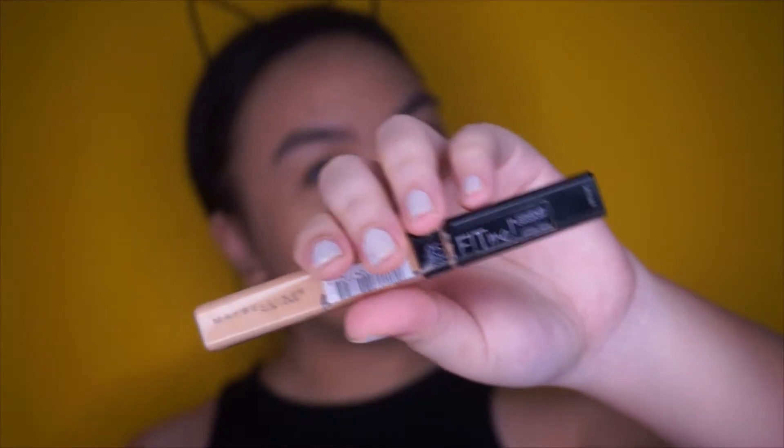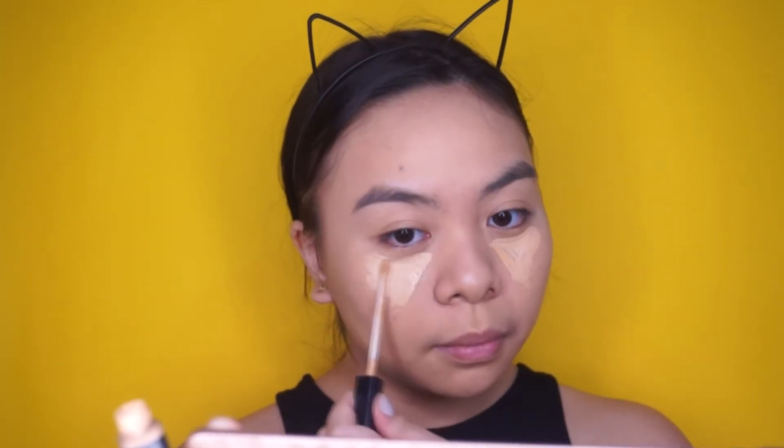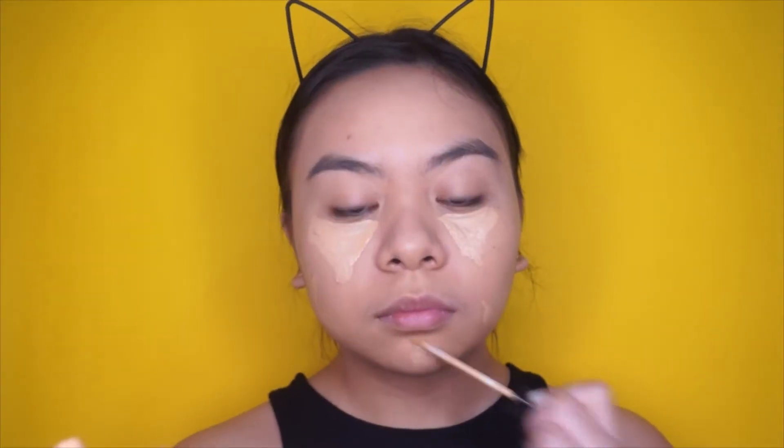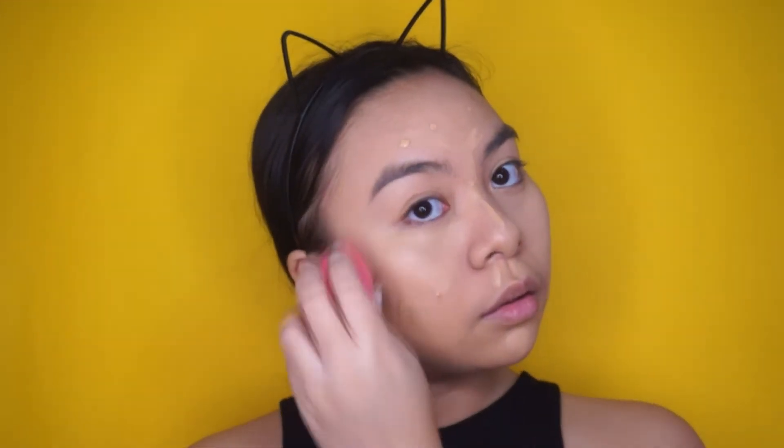After that, I'm going to be taking my Maybelline Fit Me Concealer and just applying it on my under eyes and on the blemishes that I may have. Also applying it on my nose bridge and my chin to highlight as well. And I'm just going to blend it in with that same damp sponge — and warging at the same time, Game of Thrones reference right there.